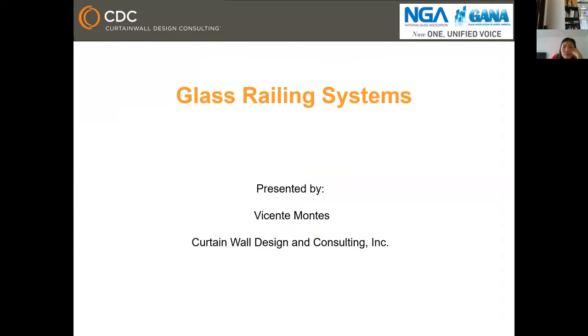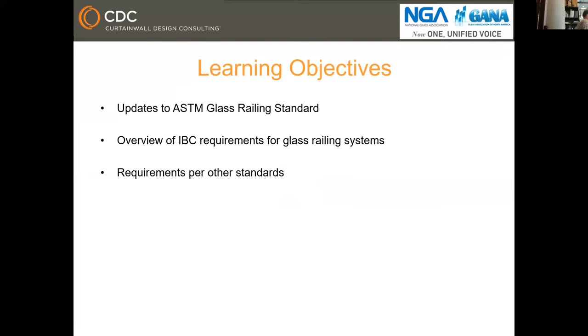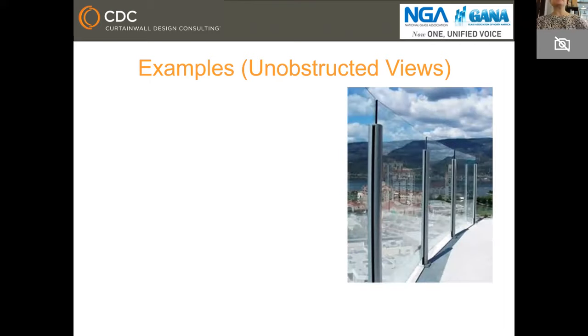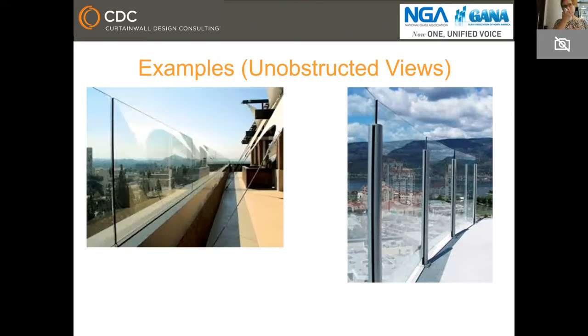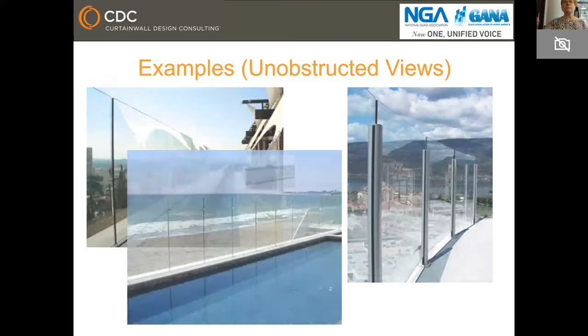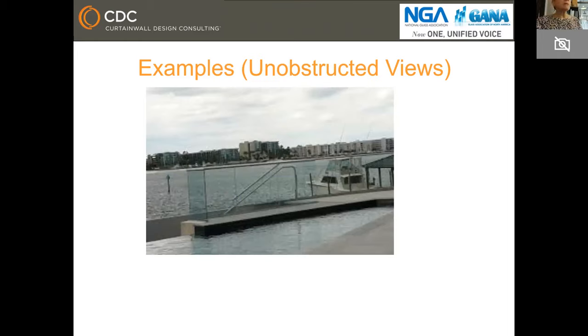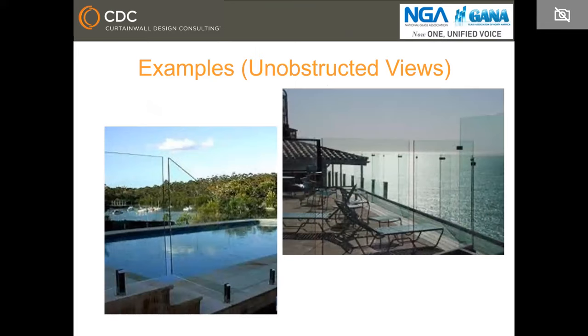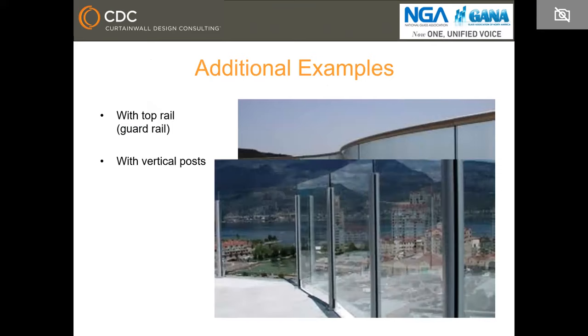This includes the vertical wall, below-grade waterproofing, above-grade waterproofing, and roofing. Now, these are a few of the learning objectives: to review the updates to ASTM glass railing standards, cover an overview of requirements for glass railing systems for IBC, and also have a brief mention of other standards. Here are a few examples of glass railing systems encountered on different projects where the architect wanted unobstructed views.